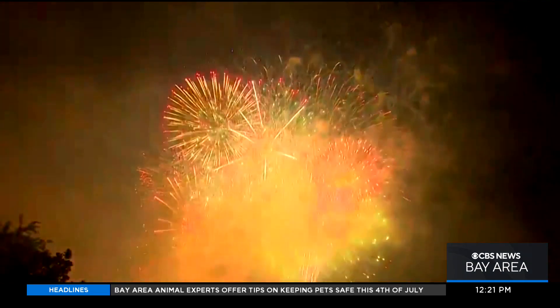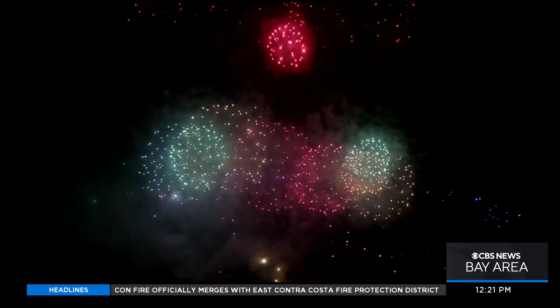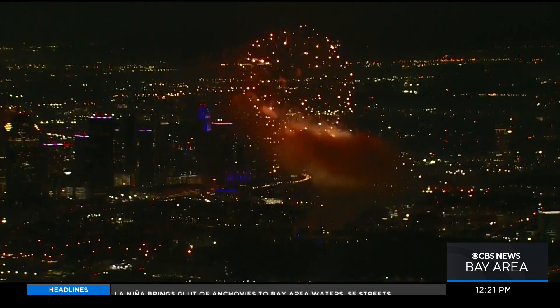It's a dazzling display in the sky — a symphony of sights and sounds. But the magic behind fireworks is actually just science. We're seeing chemistry in action.